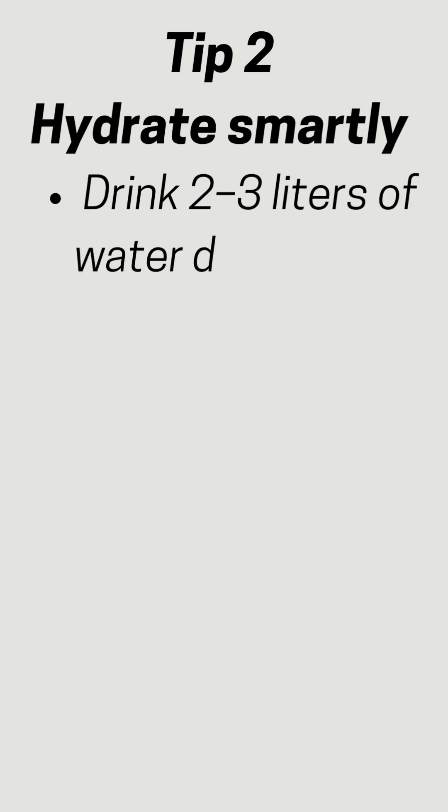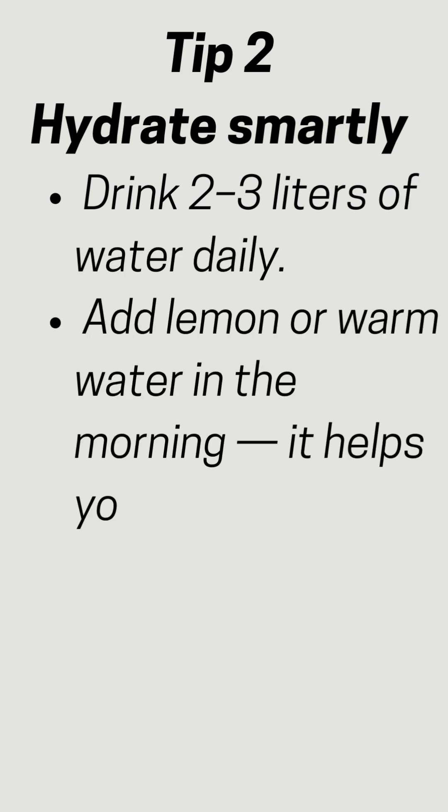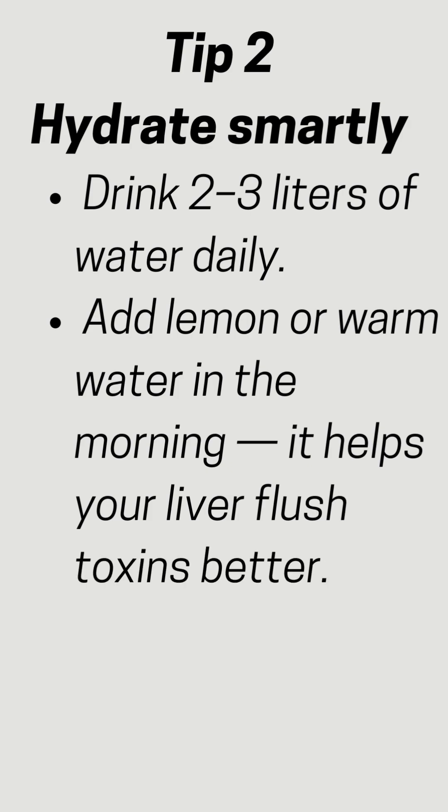Tip 2: Hydrate smartly. Drink 2-3 liters of water daily. Add lemon or warm water in the morning — it helps your liver flush toxins better.